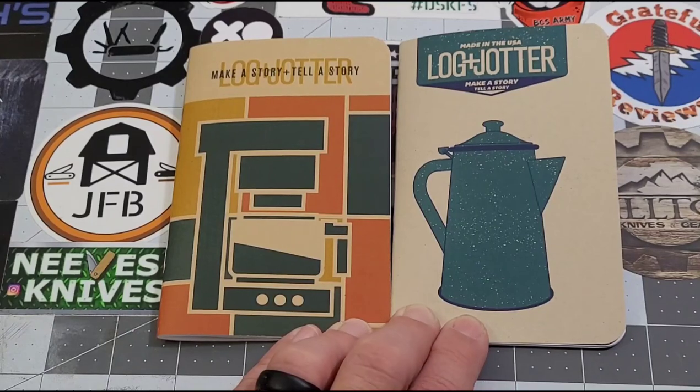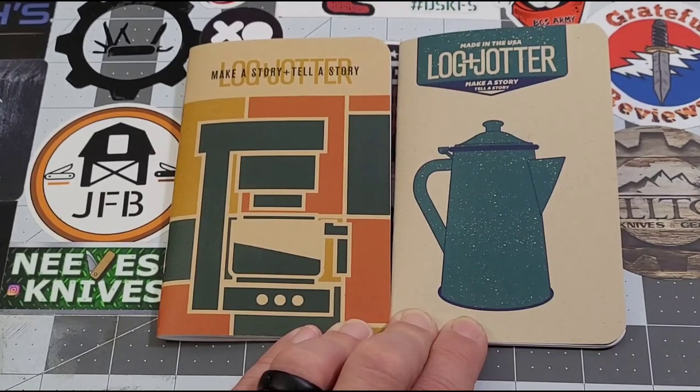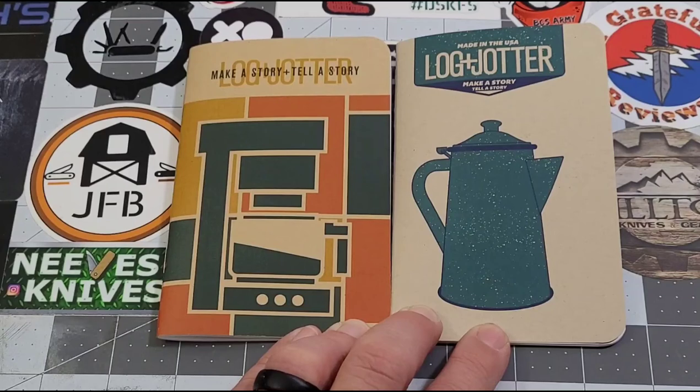Let me know down in the comments what you guys think of this theme — I think it's kind of neat, something different. Good job, Log and Jotter! As always, I'm really glad you joined me checking out the Log and Jotter monthly subscription. Let me know what you think in the comments — like, subscribe, leave me a comment. I love talking to you, and until next time, I'll talk to y'all later, bye bye!